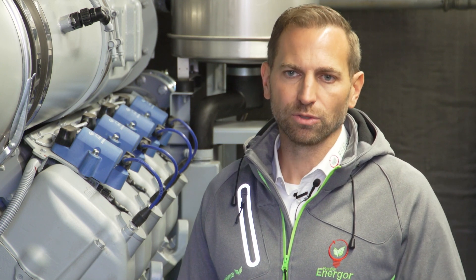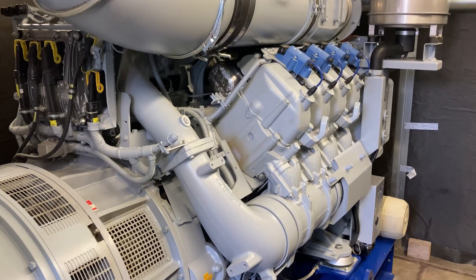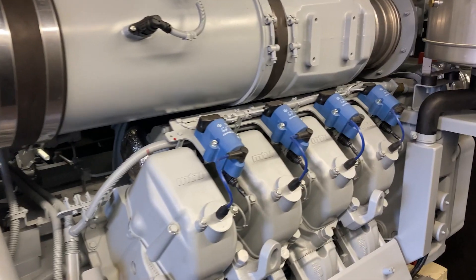We dispose of around 18,000 tons of food waste here every year, producing about 3 million standard cubic meters of biogas, from which we generate around 7.5 million kilowatt hours of electricity with the MTU gensets from Rolls-Royce.